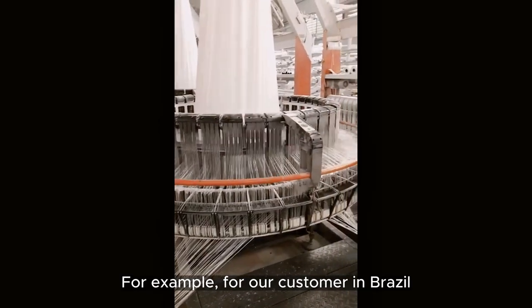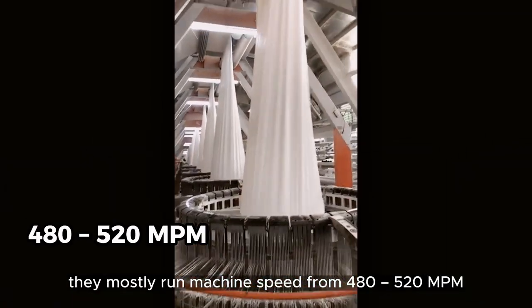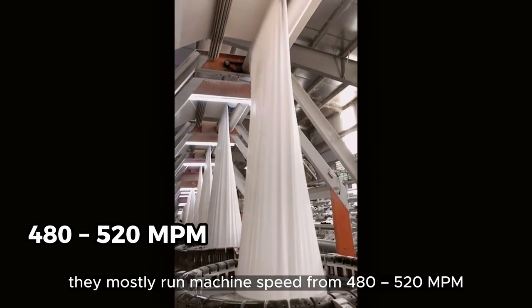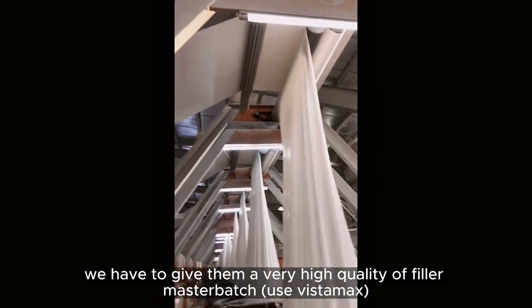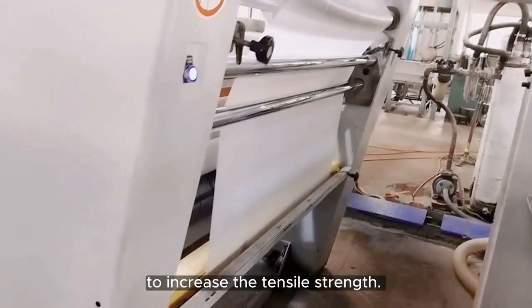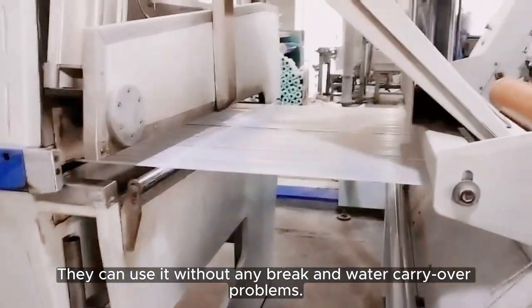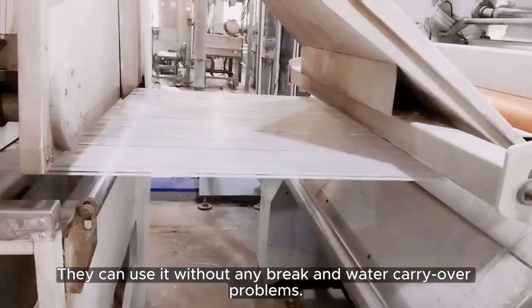For example, our customers in Brazil often run at very high machine speeds, from 420 to even 520. So we have to give them a very good quality of filler masterbatch with Vistamark to increase the density. They can use it without any break or water carry-over problems.